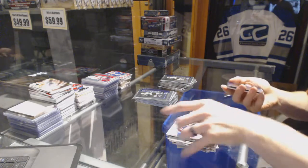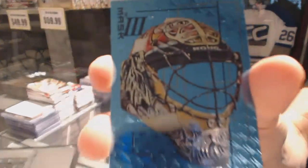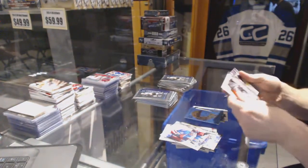We've got the Mask 3 for the Florida Panthers — Roberto Luongo. And Mask 4, Panthers — Roberto Luongo.